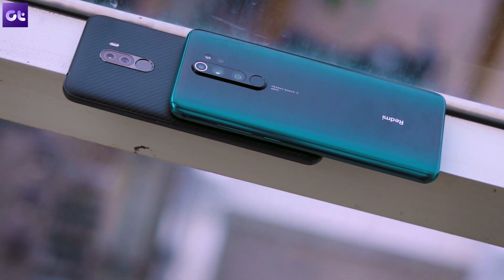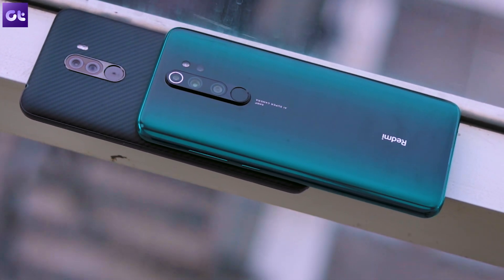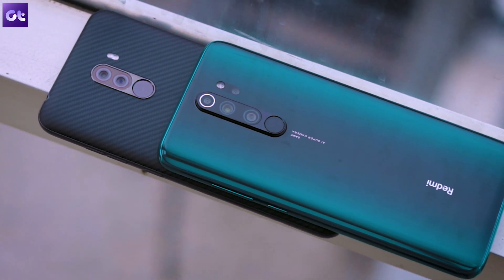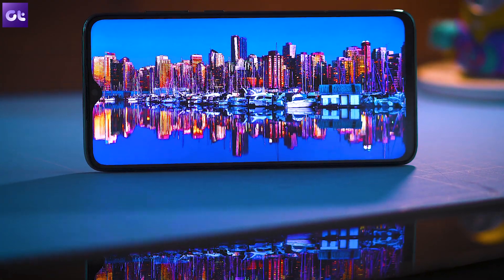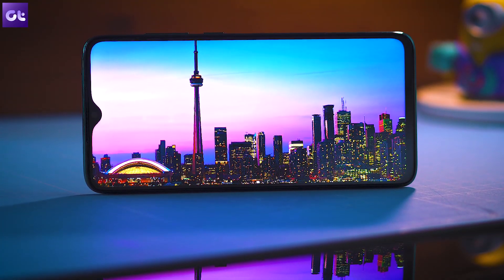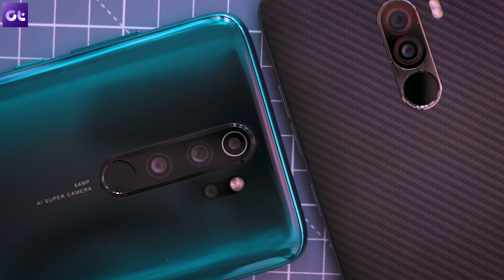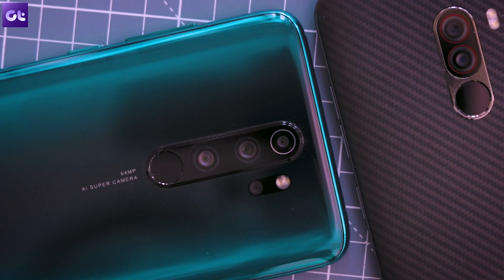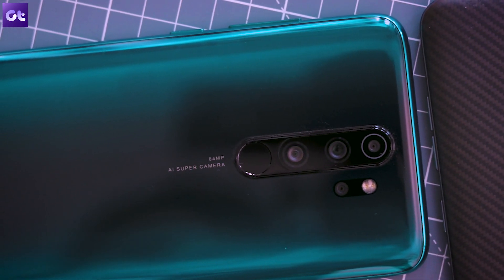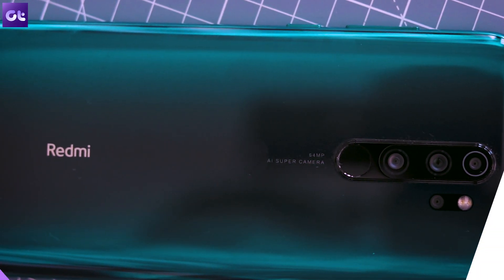The Redmi Note 8 Pro, for just under 15,000, gives you a flagship-level processor along with a great design, camera, and an HDR-enabled screen. It's currently running on MIUI 10, while the MIUI 11 update is due by end of the year, bringing lots of new features. In the meanwhile, here are some amazing apps for Note 8 Pro users to get the most out of their new phone. I'm Ashish, you're watching Guiding Tech — let's get started.